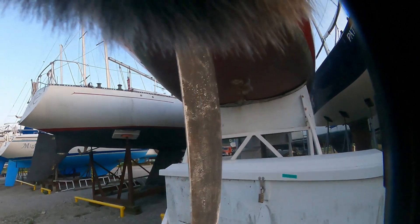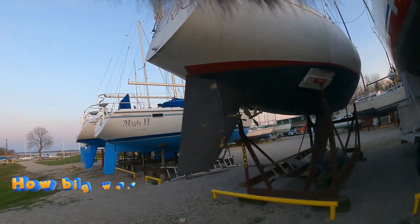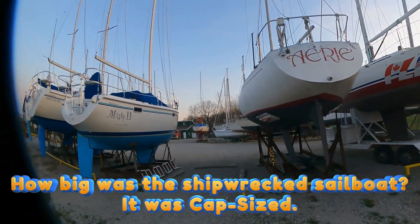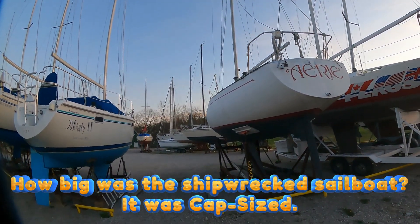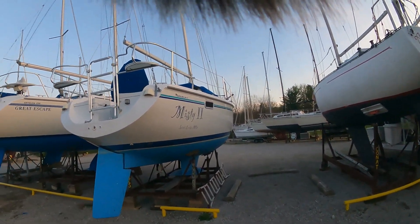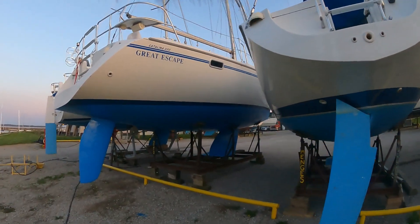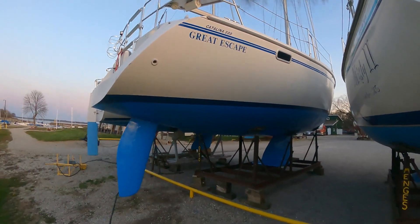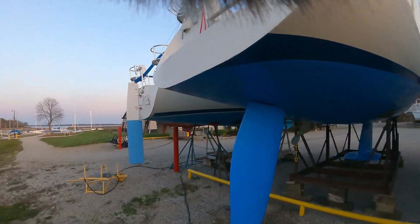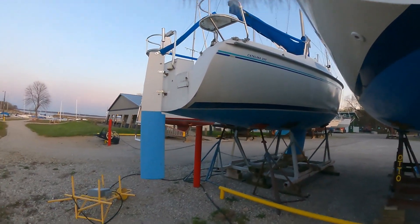They're doing some painting over here on the bottoms of some of these today. Airy's got a cool name. Misty 2 from St. Louis. And this one right here was the one they were painting today — they painted the hull underneath the side of it. The Great Escape — that's a pretty big sailboat. And that's more of a plain Jane; I'd call it the Catalina 250.